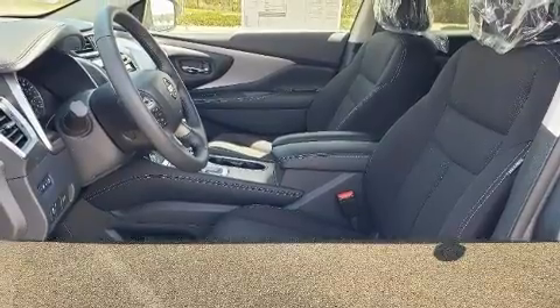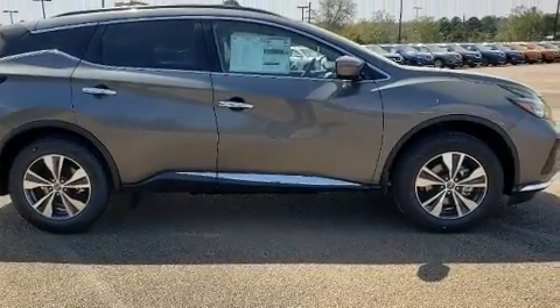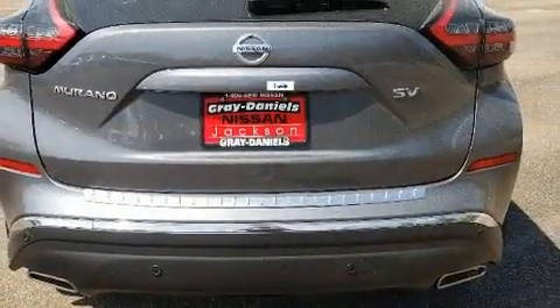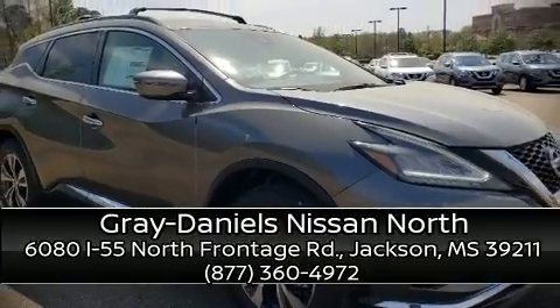Adaptive Cruise Control maintains a preset distance behind the car ahead of you, simplifying highway driving and enhancing safety. Our sales reps are knowledgeable and professional. Call now to schedule a test drive.